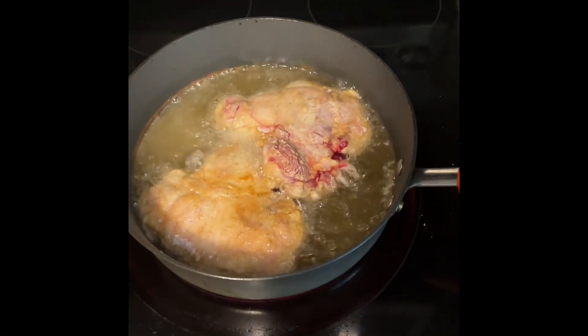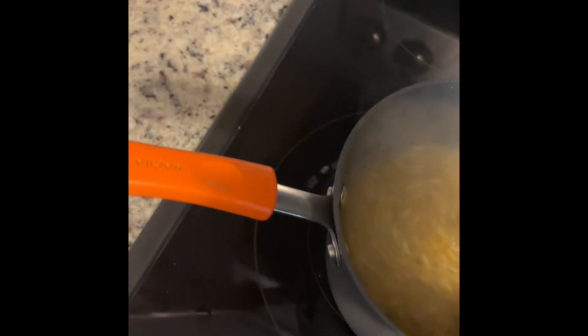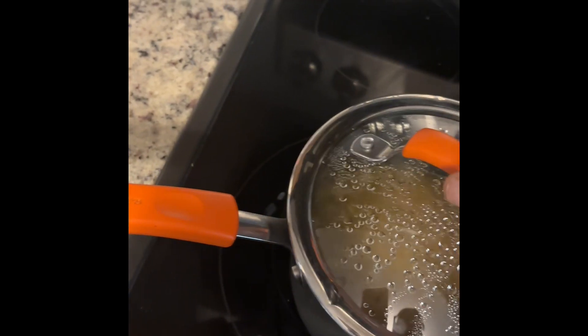I've got the first two pork chops in there and they're cooking. My rice has come to a boil, so we're going to reduce the heat, stir it, and let it simmer for seven minutes.